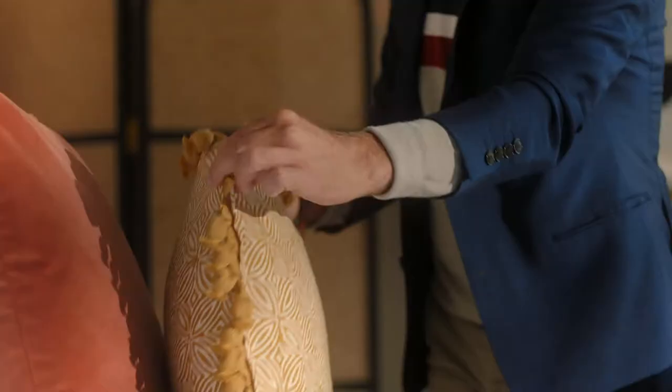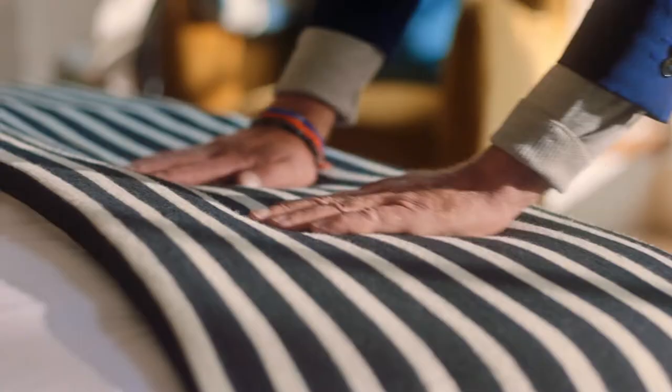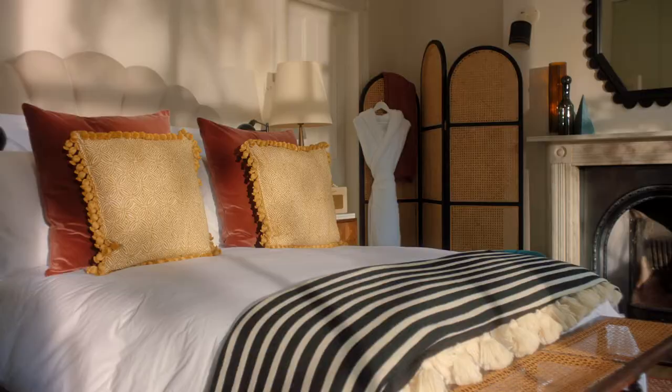Number four: cushions and throws. We use these across the world to finish off our bedrooms. Don't be afraid to play with patterns. If you have a plain headboard, use them on your bed to make it stand out more.